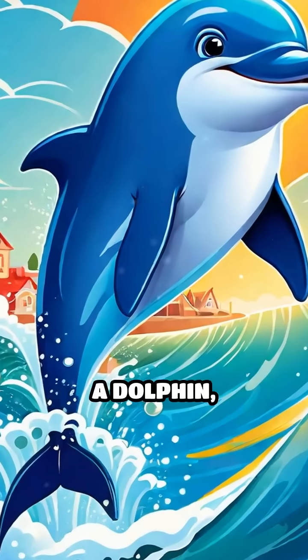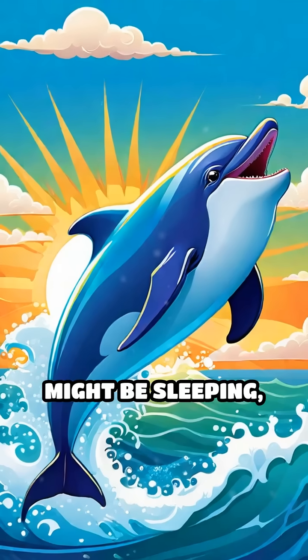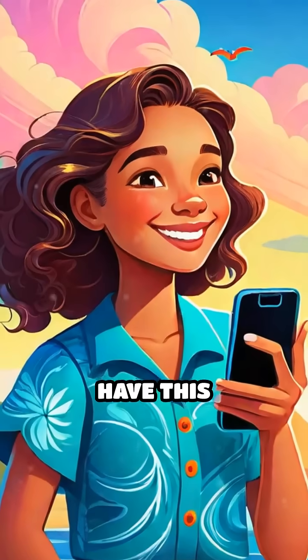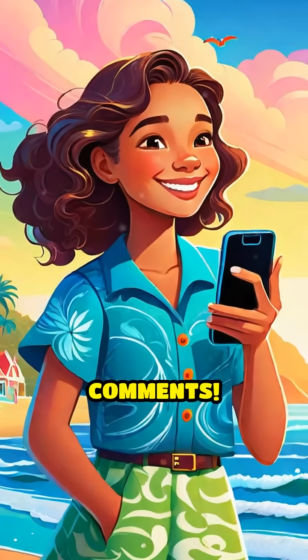So next time you see a dolphin, remember — they might be sleeping, but they're always keeping an eye out. Would you want to have this superpower? Tell us what you think in the comments.